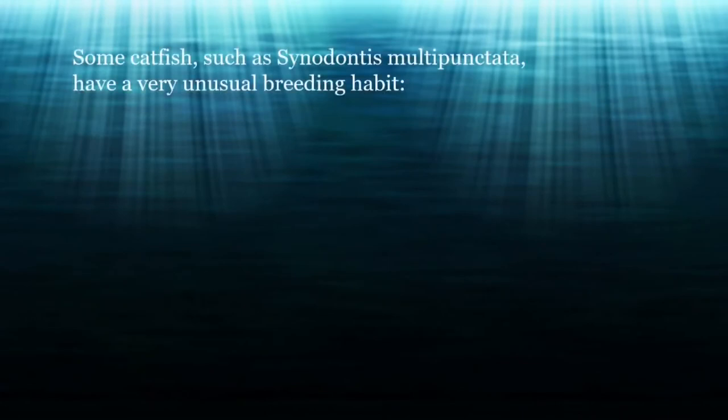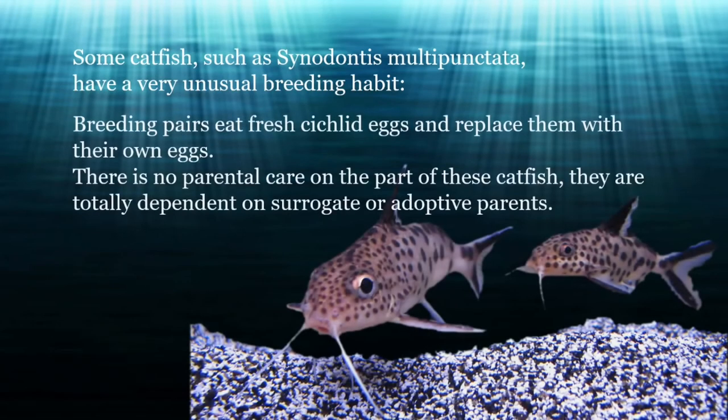Some catfish, such as Synodontis multipunctata, have a very unusual breeding habit. Breeding pairs eat fresh cichlid eggs and replace them with their own eggs. There is no parental care on the part of these catfish — they are totally dependent on surrogate or adoptive parents.